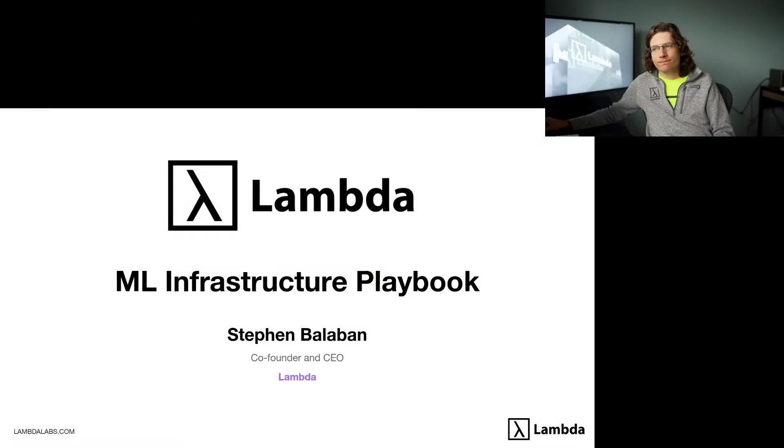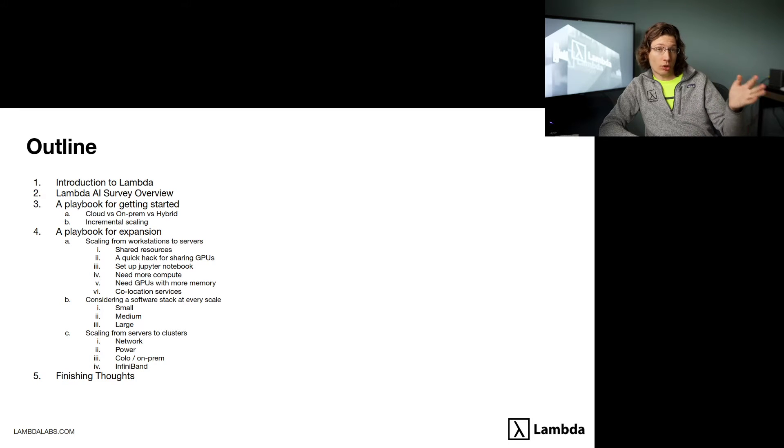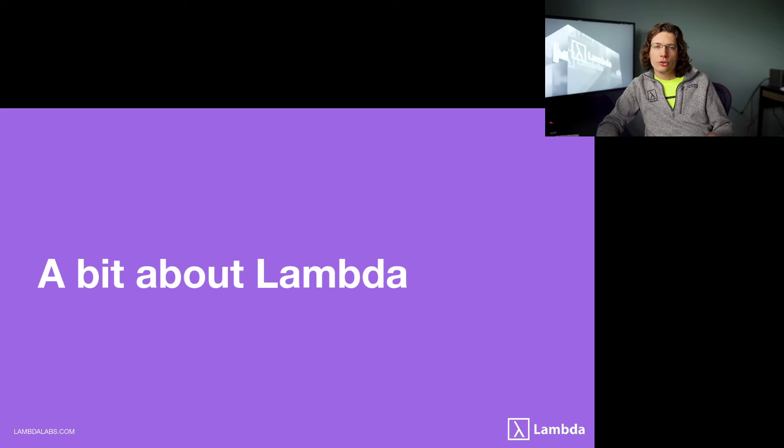Hi, I'm Steven, CEO of Lambda. Today, I'm going to be going over Lambda's ML infrastructure playbook. The playbook is a clear roadmap for how to get started with standing up machine learning infrastructure for your team, and how to incrementally expand that machine learning infrastructure as you grow.